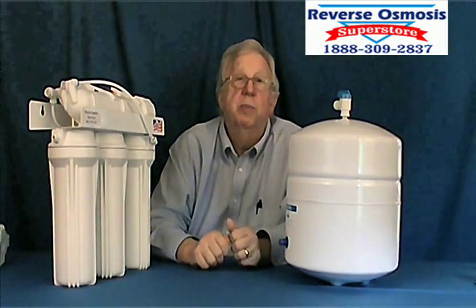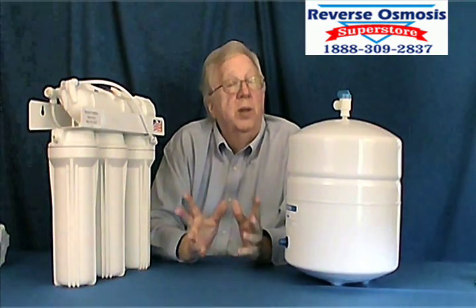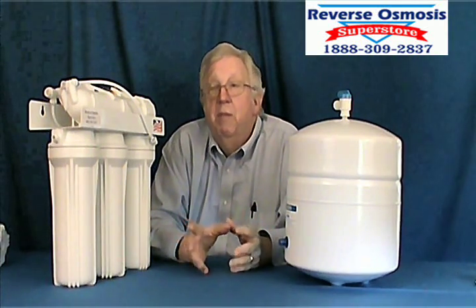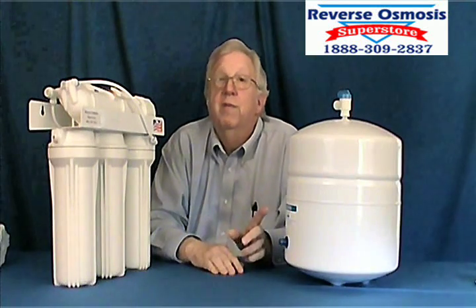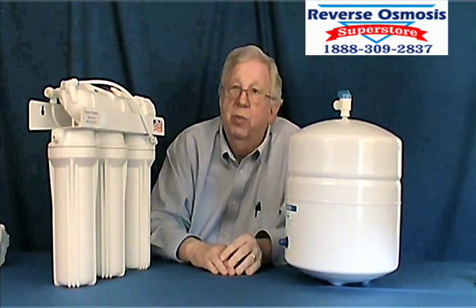Hi, welcome to Reverse Osmosis Superstore. Our domain is reverseosmosis.com. In the calls and the emails that come into the Superstore, one of the biggest things that we hear about are people who want the fluoride out of the water.